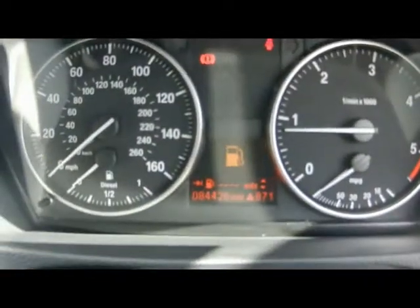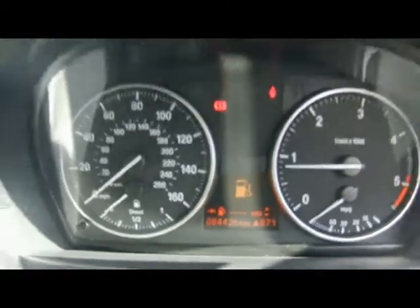That helps keep the MPG on a combined cycle to 58.9, which is absolutely brilliant for a car this size. The car has covered 84,000 miles. If you'd like any more information on this car, please don't hesitate to contact us. Thanks very much.